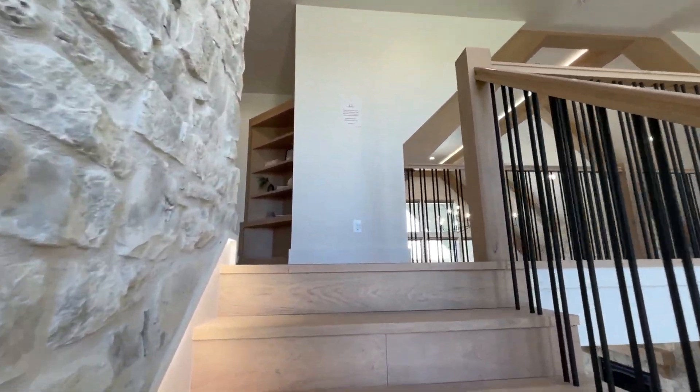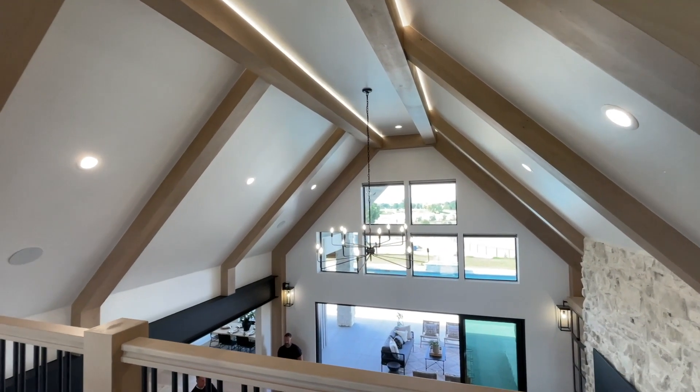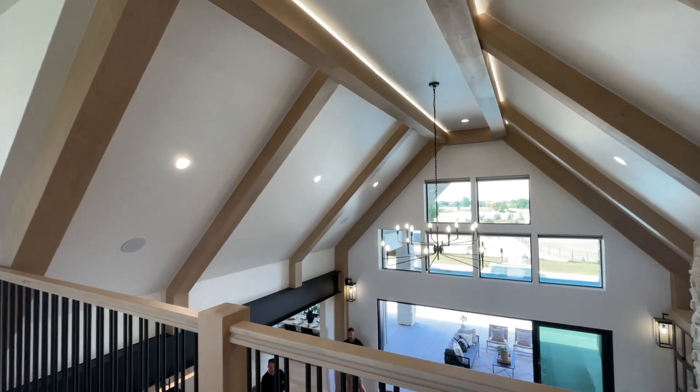For me as a builder, there are three things that make a home a home: it's the kitchen, your trim work or mill work, and your lighting throughout your house.